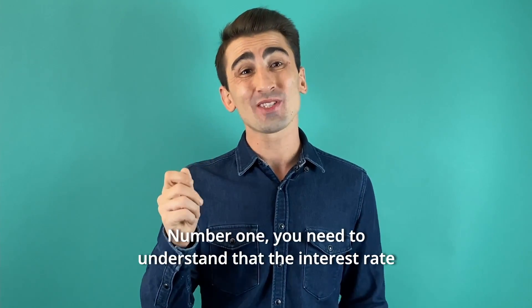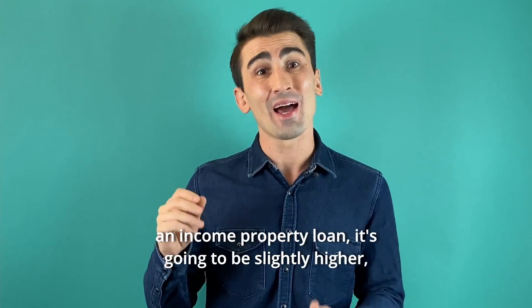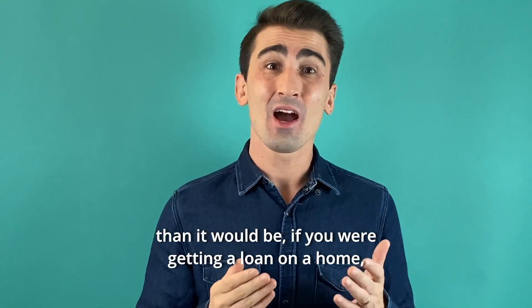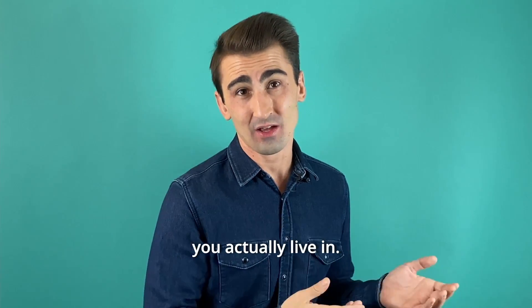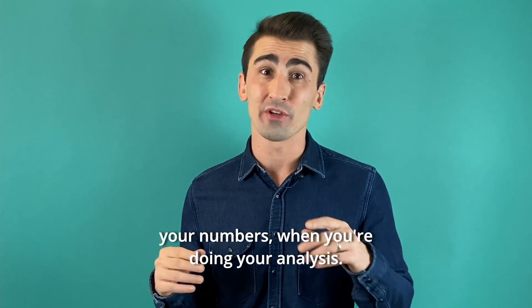Number one, you need to understand that the interest rate you're getting for an income property loan is going to be slightly higher than it would be if you were getting a loan on a home you actually live in. Understand that, because it could make or break your numbers when you're doing your analysis.